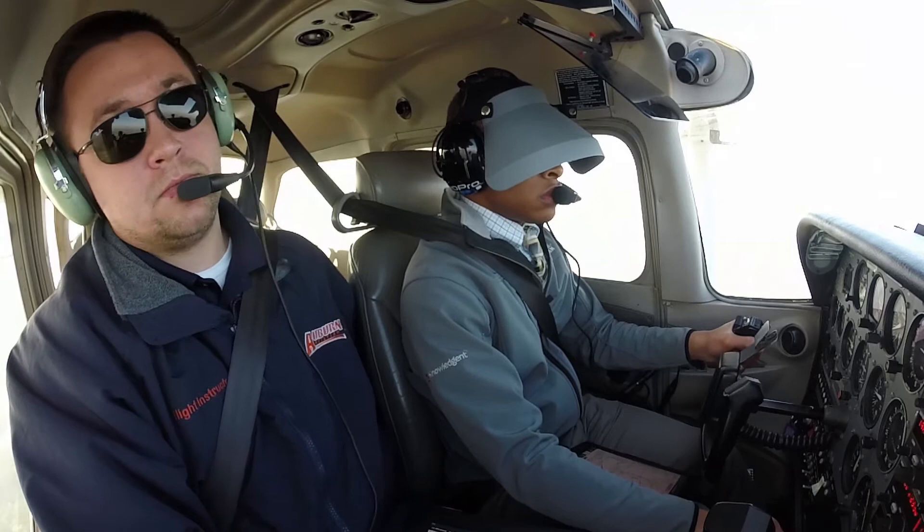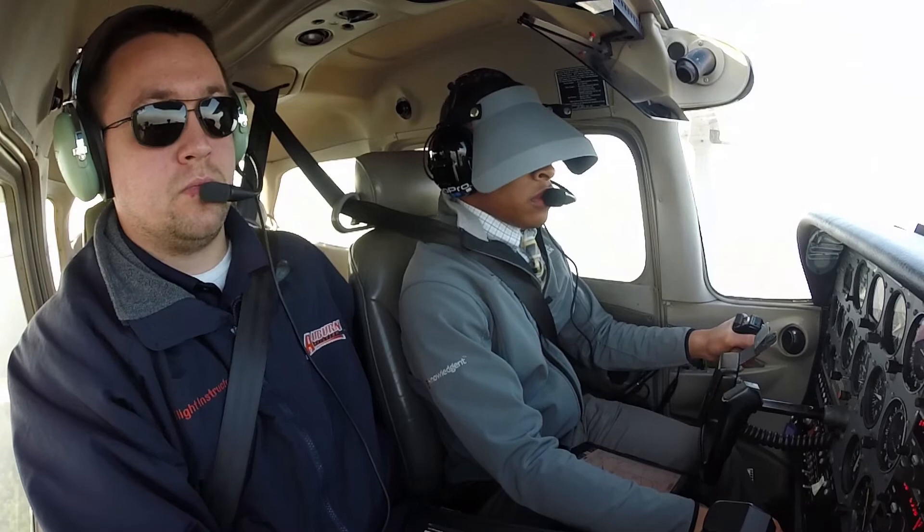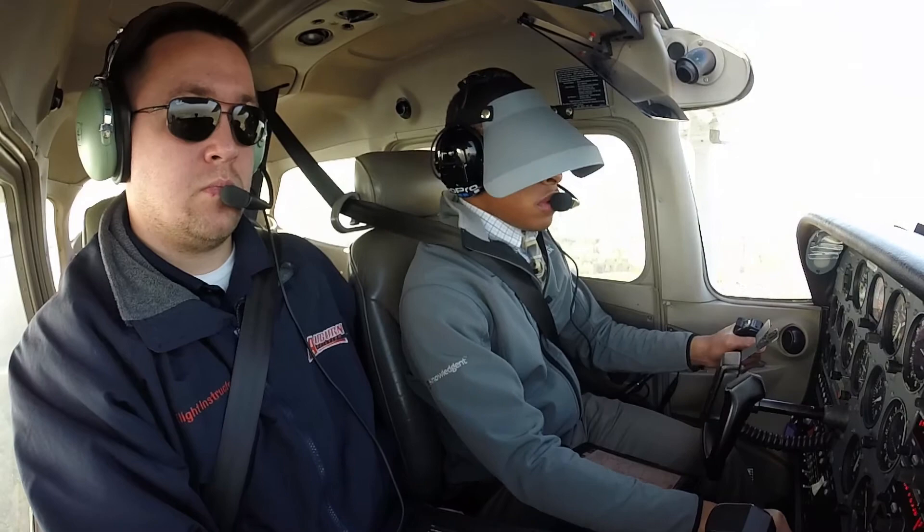5173 Victor is 10 miles to the southwest, 4,000 feet inbound, Auburn. And that wind is starting to disappear as I get lower here. Auburn traffic, 3547 Foxtrot is about 12 miles to the southwest inbound, 4,000, runway 36, Auburn.